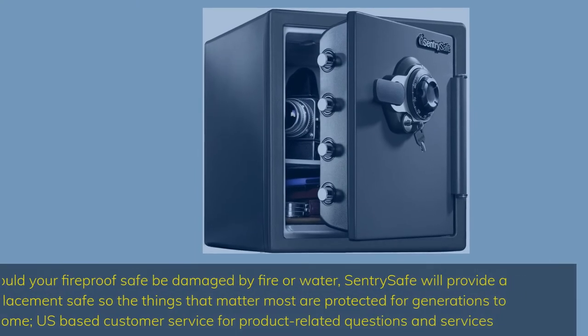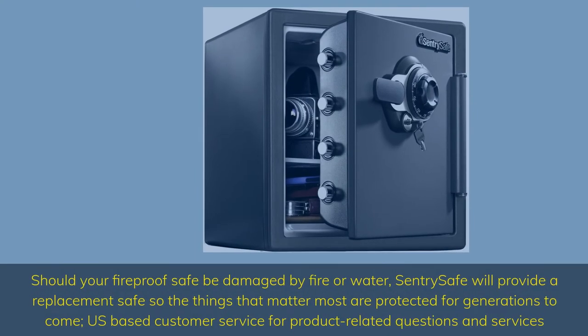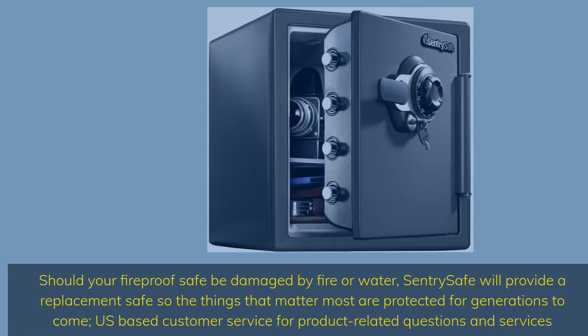Should your fireproof safe be damaged by fire or water, SentrySafe will provide a replacement safe so the things that matter most are protected for generations to come. US-based customer service for product-related questions and services.